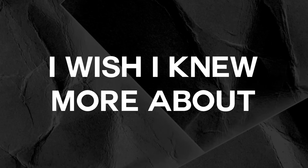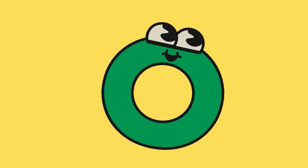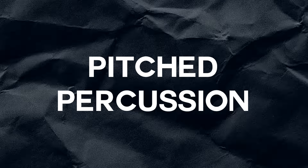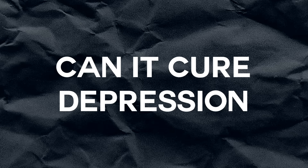Hello, and welcome to I Wish I Knew More About. In this series, we take a look at things I know a little about, but wish I knew a little bit more about — in music. In this episode, we're looking at pitched percussion: every kind there is, where it's from, what it's made of, how it sounds, and if it will cure my depression.